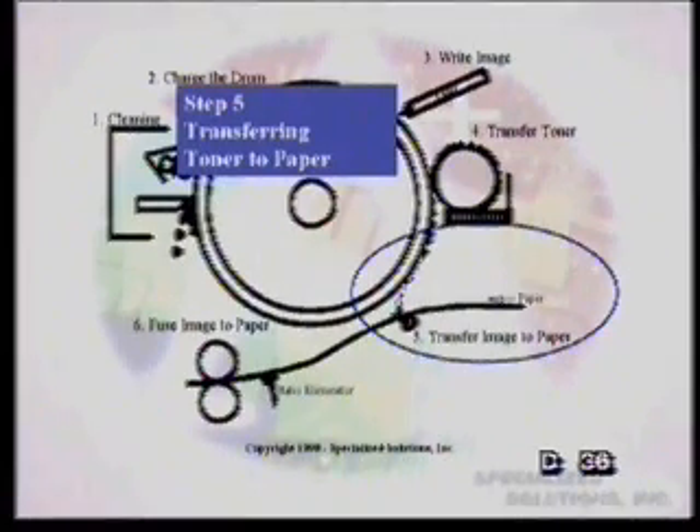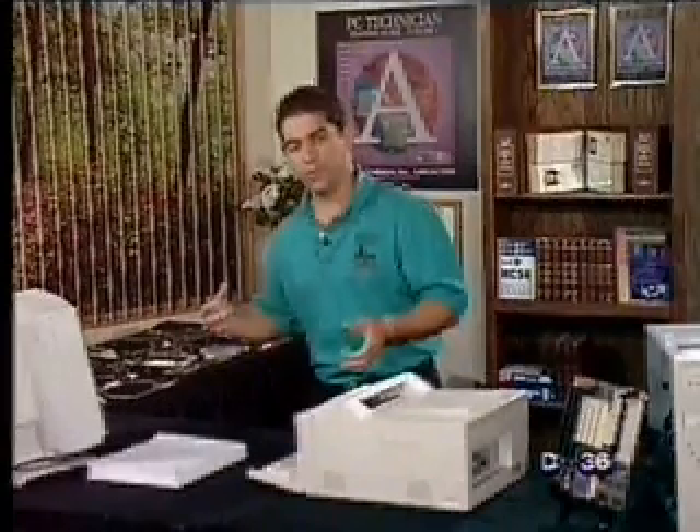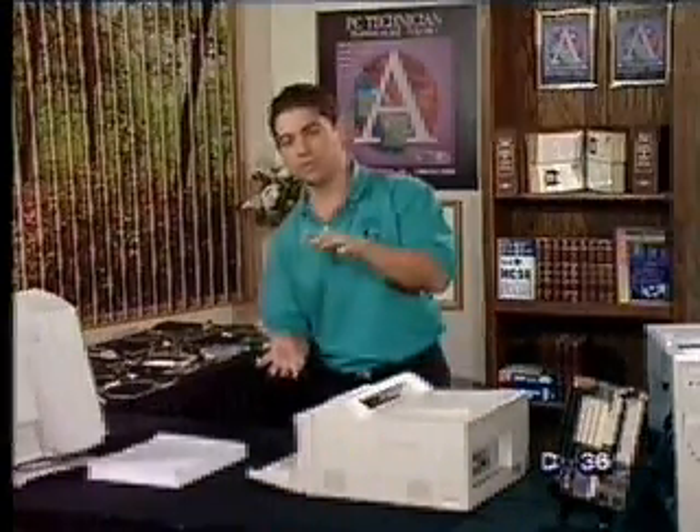The paper continues moving through and goes to stage number 6, where the electrical charge is pulled off the paper. The toner and paper are together, and now we need to fuse them. We heat up the paper and actually melt the toner right onto it. Many times people have pulled the paper out before it's gone through that stage and the toner just falls right off — because it hasn't gone through the fuser. Now you know exactly how it's put together and how it's fused.